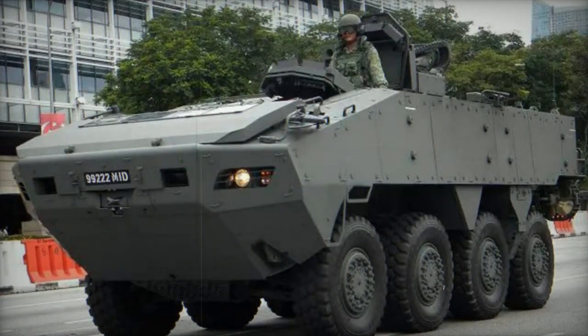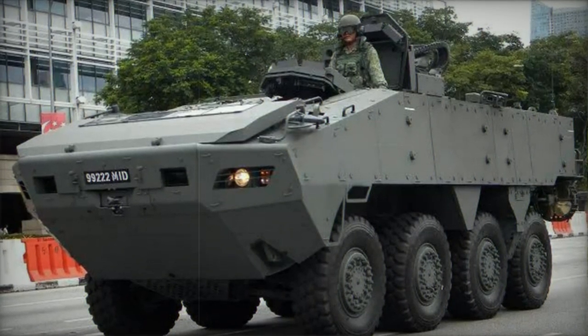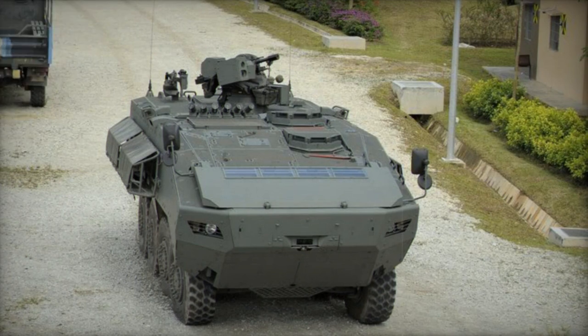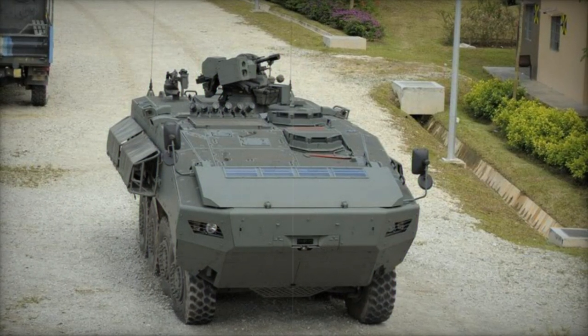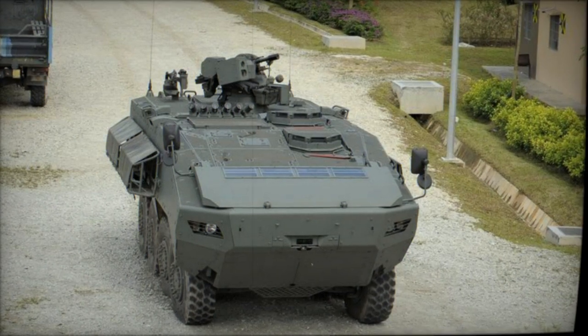While lacking the amphibious capability of the previous Turex-2, the Turex-3 offers greater protection and a more potent armament. It features a turret armed with a 30mm cannon and is operated by a crew of two, with space for 11 dismounts.